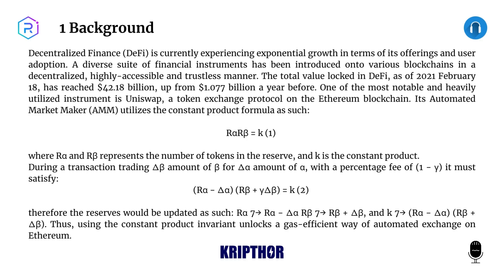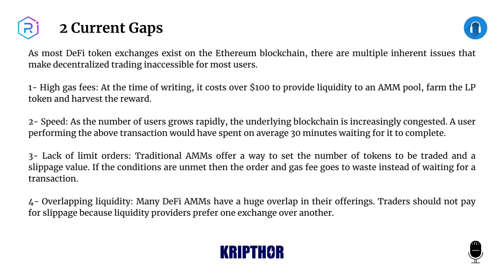it must satisfy r × (r + Δ) = k. Therefore the reserves would be updated accordingly. Thus, using the constant product invariant unlocks a gas-efficient way of automated exchange on Ethereum. Two: Current Gaps.